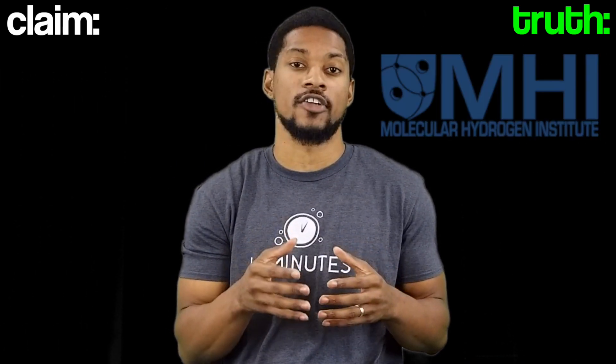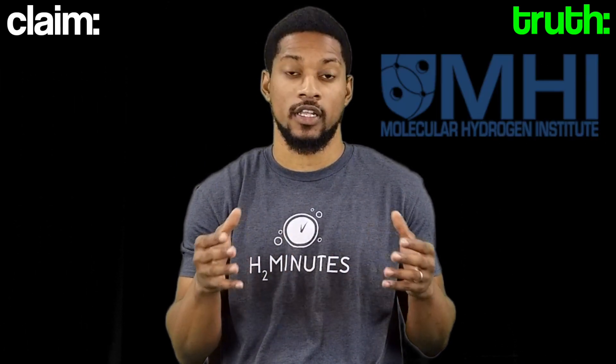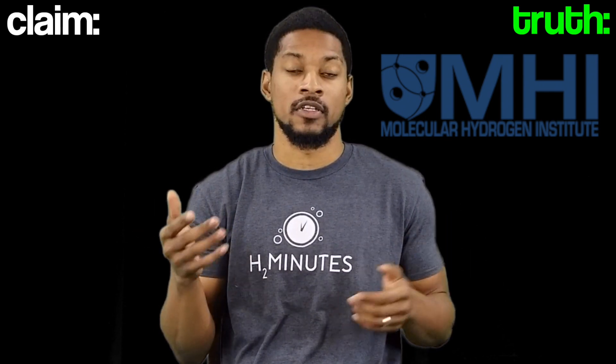Tyler LeBaron, the founder of the Molecular Hydrogen Institute, did the majority of the legwork for this information. He wrote four articles on this topic and we will link them in the description.